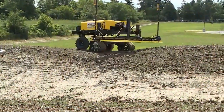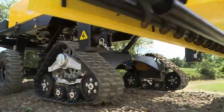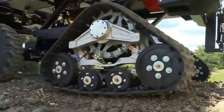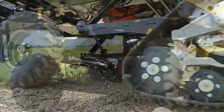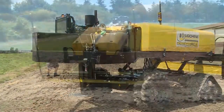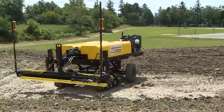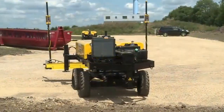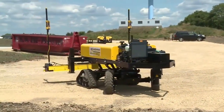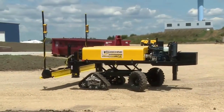Our customers from around the world have identified the value of tracks on a screed machine for a wide variety of situations and applications. The most obvious advantage is the ease of getting into and out of difficult job sites that might prevent wheeled screeds from even accessing the site. This is particularly true in the early spring and late fall when rain often impedes job site access and shortens the concrete season.